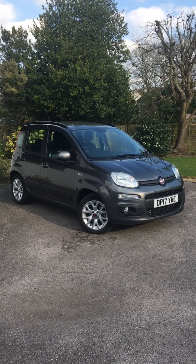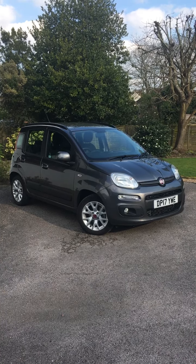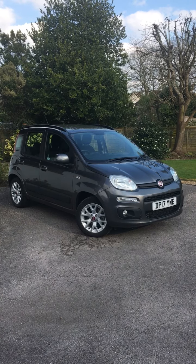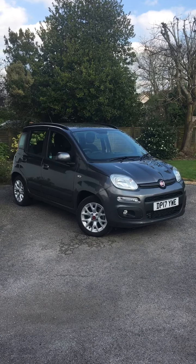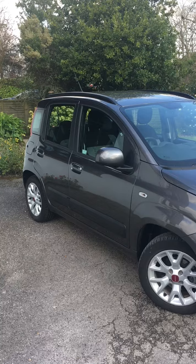Hello and welcome to Middleton Fiat. This is a 2017 17-plate Fiat Panda TwinAir automatic lounge — that's top of the range. It's the 85 brake horsepower model. This one is one owner with just 2450 miles.